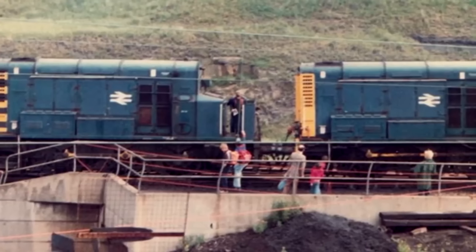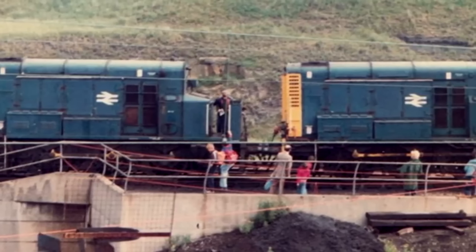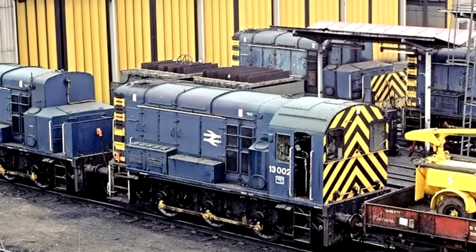They served the Tinsley Yards quite well, but they only ever made three of them because they were built for a very specific yard in a very specific situation. The Tinsley Yards stopped hump shunting in the 80s, so the locomotives became unnecessary, and all three of them were withdrawn by 1985. None of them were preserved, but to be fair it would be pretty easy to make one again — they are literally two Class 08s duct-taped together. That is exactly what the Class 13 is, and there are plenty of 08s still kicking around.